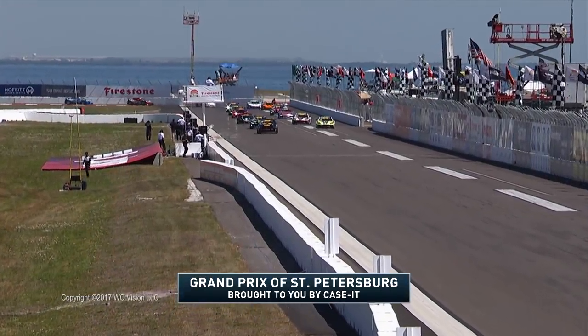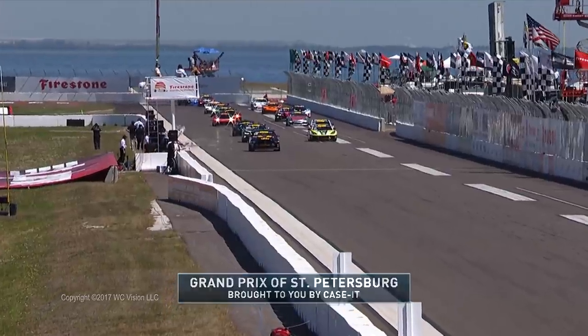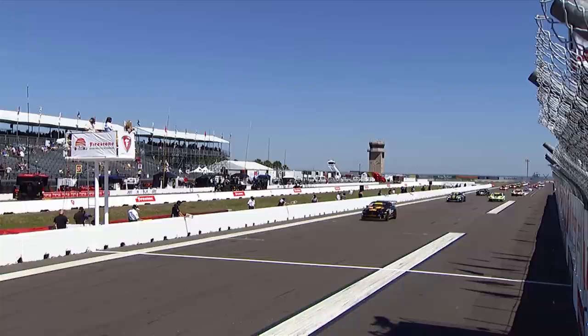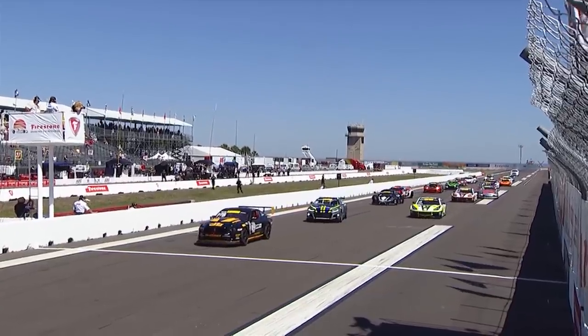The field forming up for the standing start here at the St. Petersburg Grand Prix, presented by KCIT, round two for the GTS championship. Pole sitter Andrew Aquilani brings the Phoenix Performance Mustang up to its spot. Revs are up, and there we go.